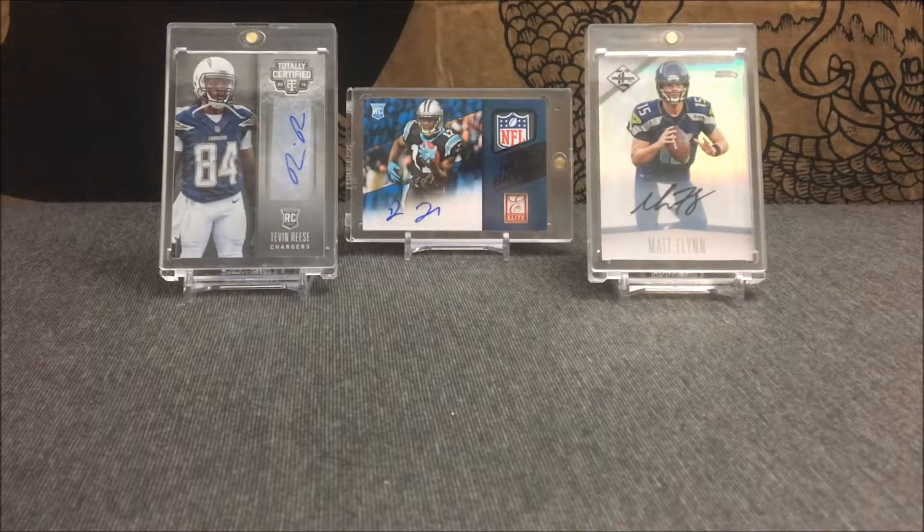We'll go ahead and get into this mailday video — it's a two-card mailday. I got one PC pickup in this mailday, pretty excited for that. Both are eBay pickups. The first one is coming from 2014 Score.